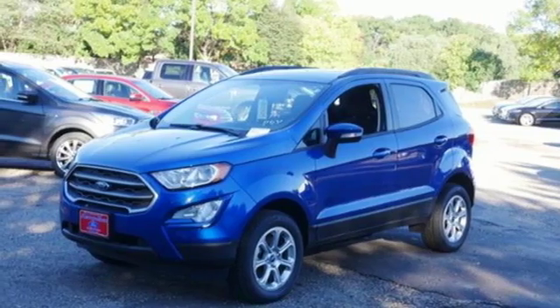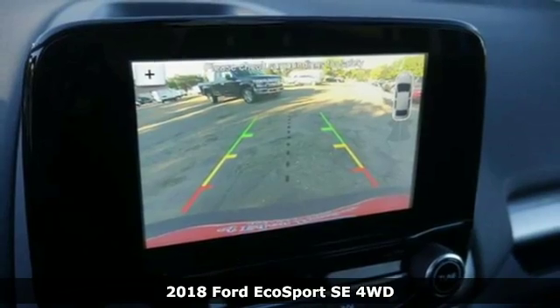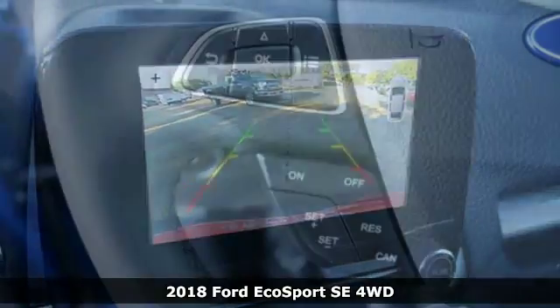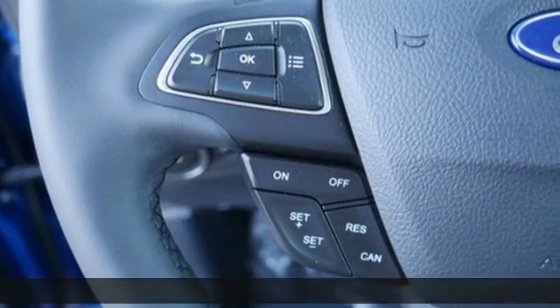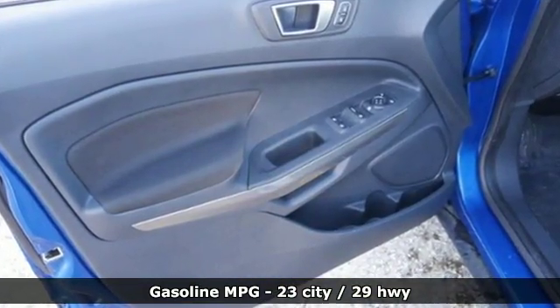It's a new 2018 Ford EcoSport. It's impossible not to admire the style inside and out. It not only looks good, but it feels good too with lots of leg, head, and hip room. Plus, it offers an exciting list of features.